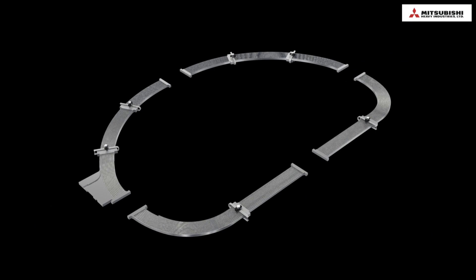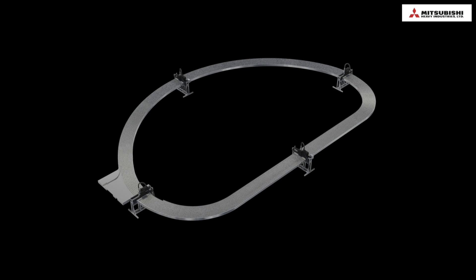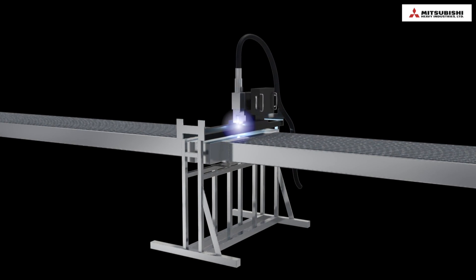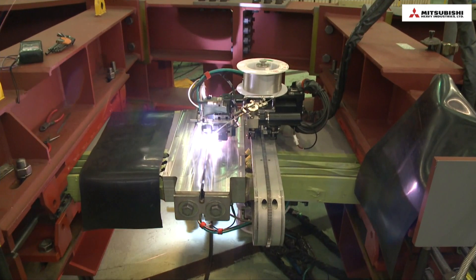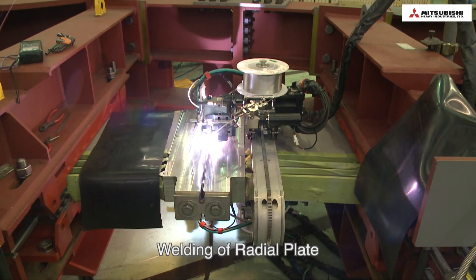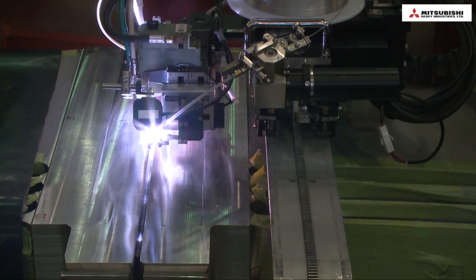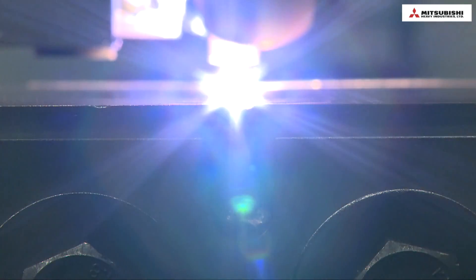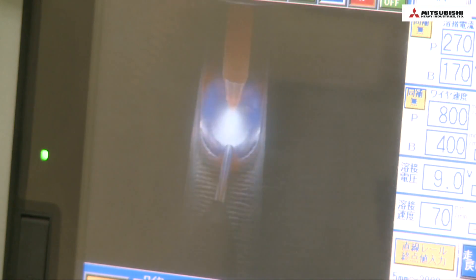After groove processing, 10 segments are welded into four sectors, then into a D-shape. The welding thickness is 110 millimeters; both laser beam and TIG welding are applied. The laser beam power is 30 kilowatts and the welding thickness is 50 millimeters on both sides. The remaining 30 millimeters on both sides are welded by automatic TIG from above and below simultaneously. Mitsubishi Heavy Industries is proud of its upward TIG welding technique.